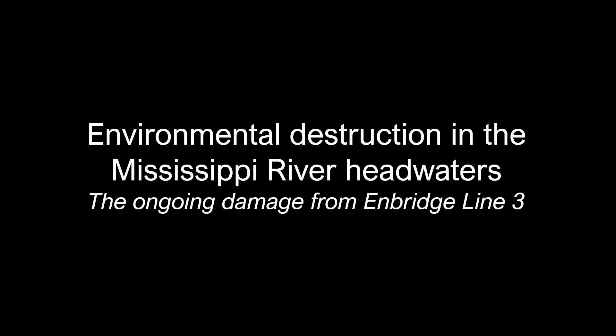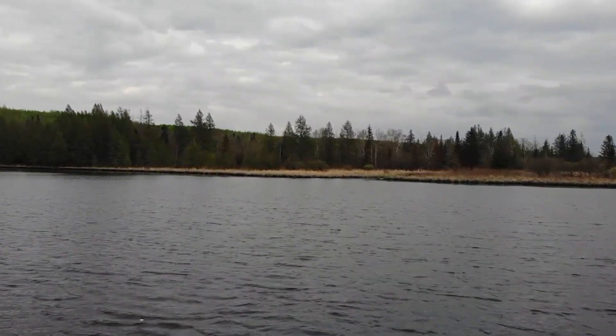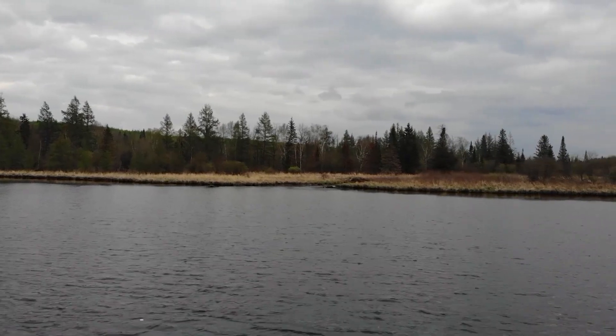We name Lake Itasca to be the headwaters of the Mississippi, but there are many lakes and small streams nearby that also feed the mighty river. This is Big La Salle Lake, just three miles from Itasca.